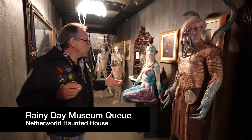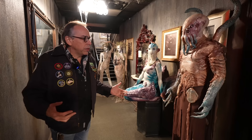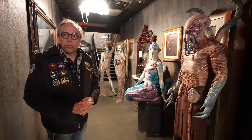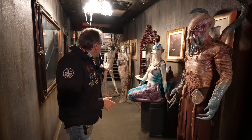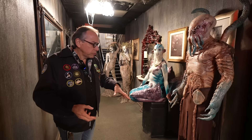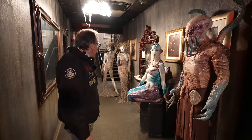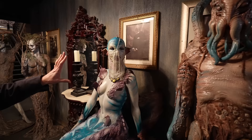Where we are now is the museum queue — a section of Netherworld that in our first year was part of our queue line. During COVID we started queuing people more outside, but we retained this space and use it for an extended rain queue. A lot of the delicate props are staged in these rooms so they don't get smashed around with the more rough props. These are things custom made for Netherworld by some of our artists.